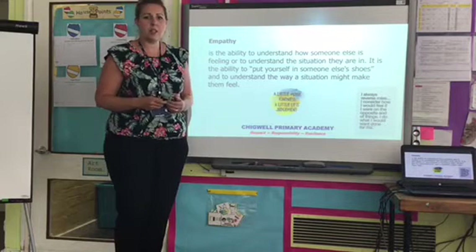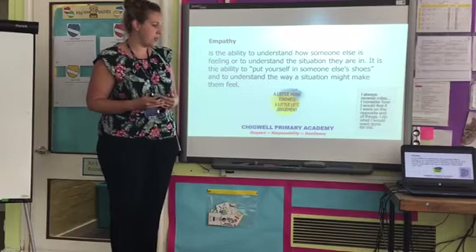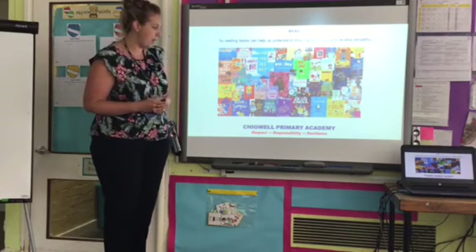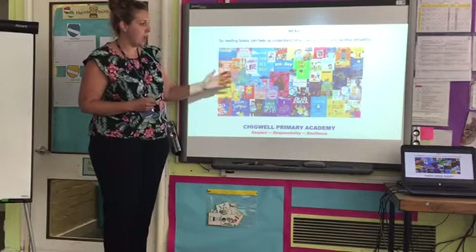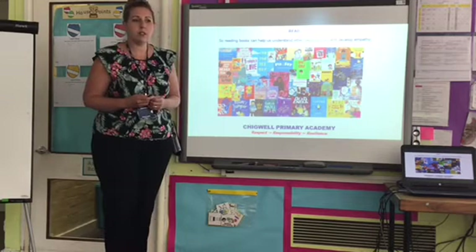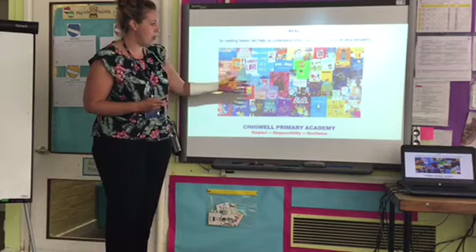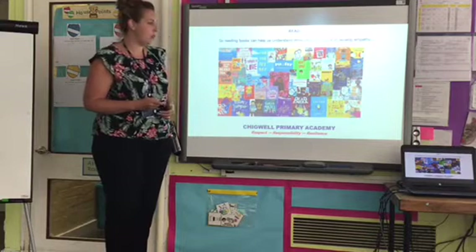Sometimes we need to not judge others, and stop and put ourselves into the same situation, or into somebody else's books, to help us understand other people's lives and to develop empathy. Books give us a whole range of characters and places. If we're able to read these, we can transport ourselves into different situations. We can think about how other characters are feeling, and about different places across the world. So reading is a great way to empathise, and then we can bring that into real life.